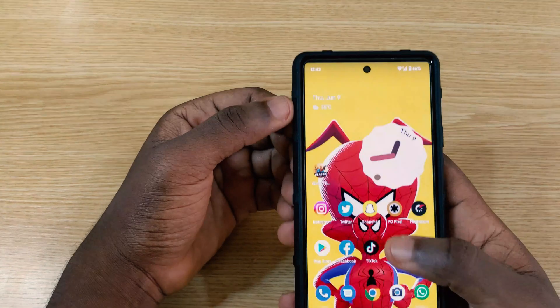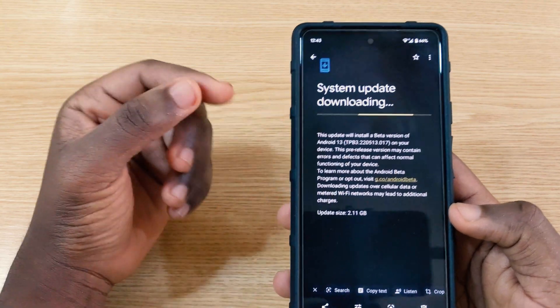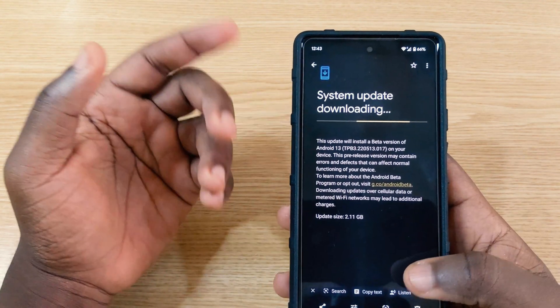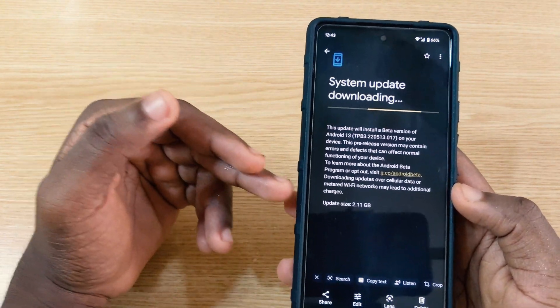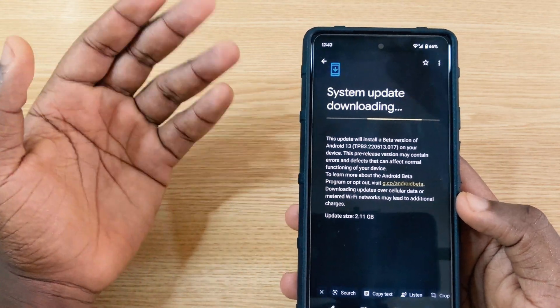The update size came in around 2.11 gigabytes coming from the June patch we installed recently. If you're on a Pixel 6 coming from the June patch, you should see a similar size or maybe a bit less.